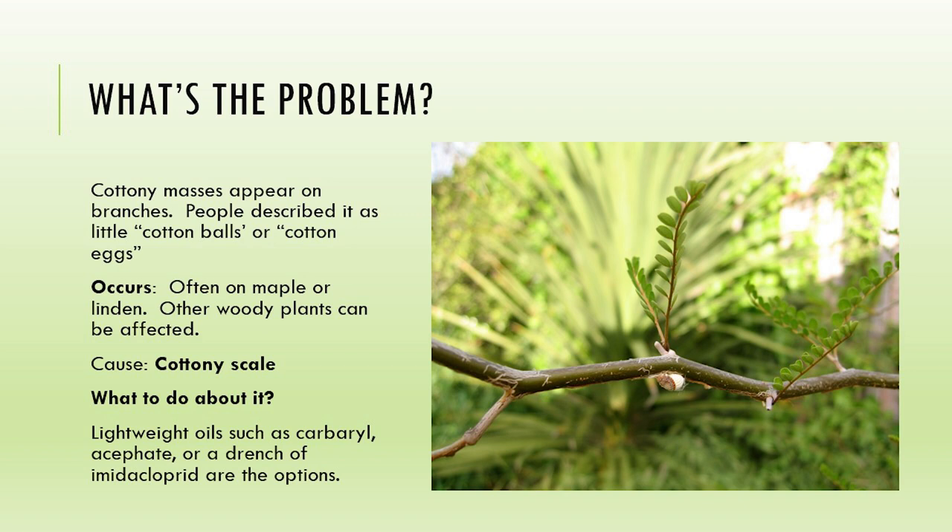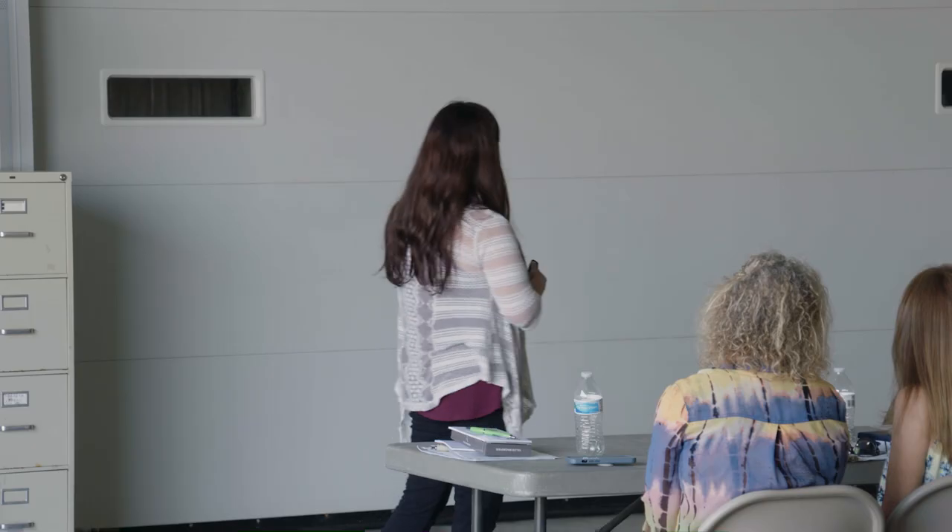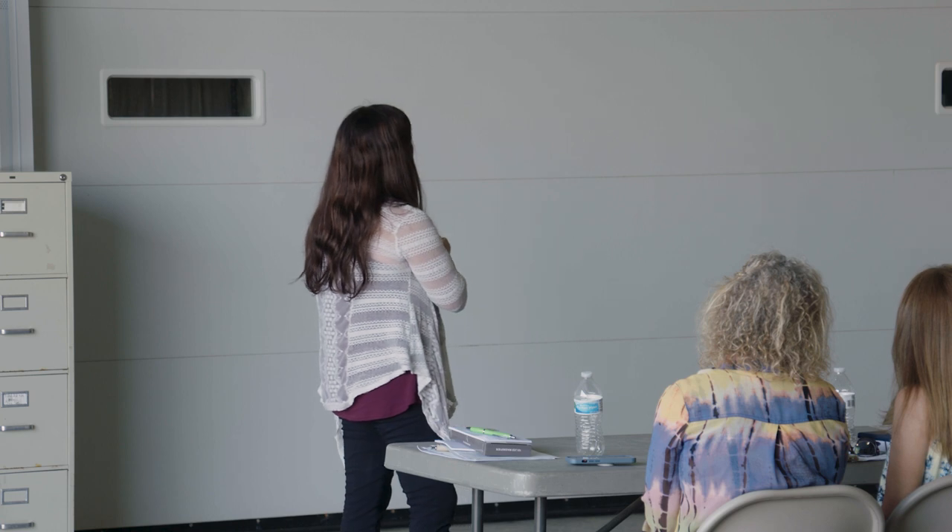Cottony scale - you see these little tufts of cotton balls on the branches. This is cottony scale, often on a maple or linden, but other woody plants can be affected. You could use some different types of lightweight oils, Carbaryl and acetate, or even a drench of a miticide would help. A lot of times scale isn't doing a lot of damage that you have to worry about.